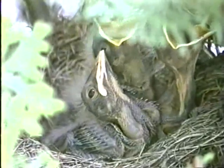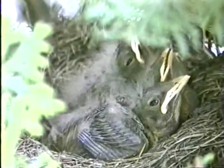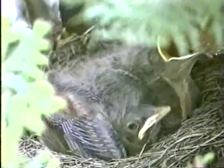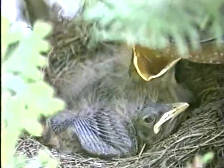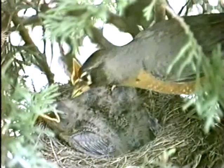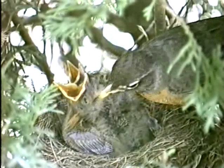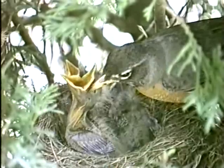Often the robin pair will raise a second brood in one summer. Then the babies from the first brood will be under the care and protection of the father, while the mother robin stays at the nest with their new siblings. This pecking at the eye is a mystery. There must be some reason — perhaps lice?